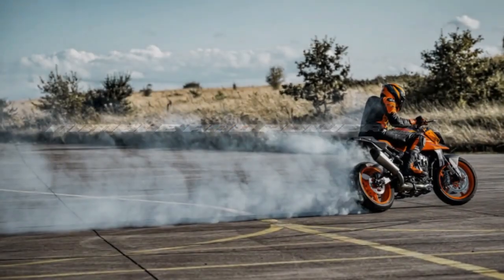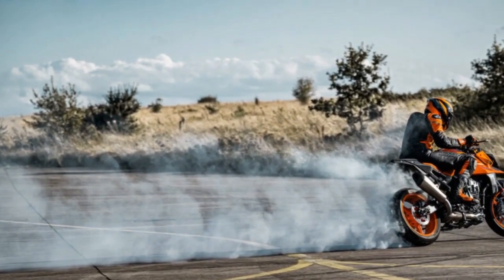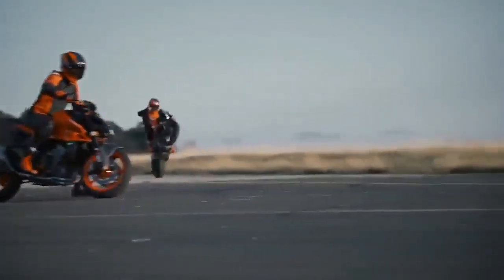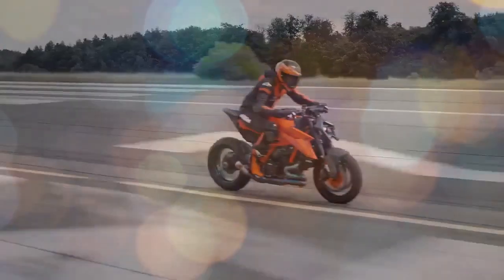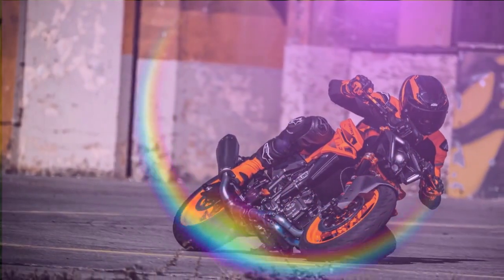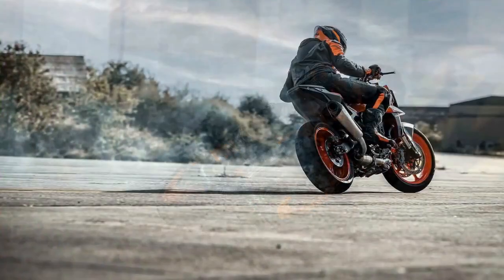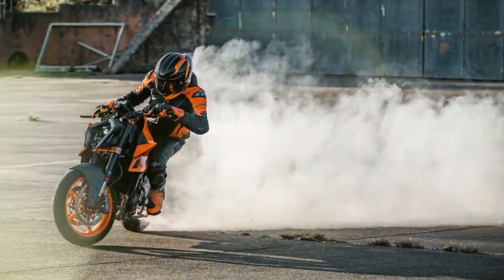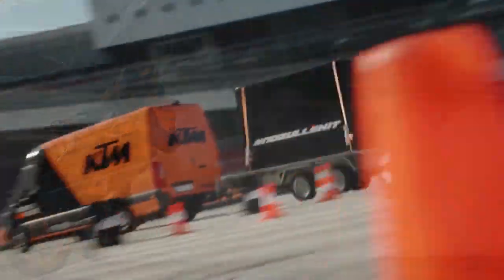A significant portion of the Duke's overhaul stems from the LC-8C liquid-cooled eight-valve compact engine, which has seen an enlargement from 889cc to 947cc, courtesy of a larger bore — 92.5mm compared to 90.7mm — and a longer stroke — 70.4mm versus 68.8mm. KTM has introduced new pistons, rods, crank, exhaust, and cam timing, emphasizing that rideability has been enhanced thanks to the increased rotating mass. Power figures see a modest boost, with the 990 claiming 123 horsepower at 9,500 RPM and 76 lb-ft of torque at 6,750 RPM, compared to the 890's 121 horsepower and 73 lb-ft of torque.